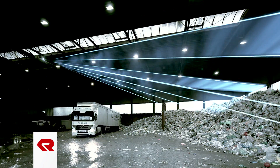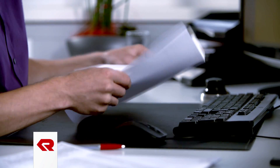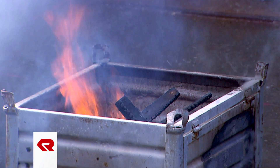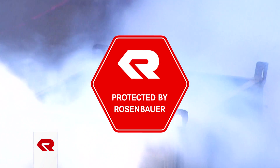International companies rely on stationary firefighting systems from Rosenbauer. What makes Rosenbauer's stationary firefighting systems unique is that we are able to meet the customer's demands and requirements precisely. We use our own components and are therefore able to ensure that the stationary firefighting systems are perfectly integrated. Protected by Rosenbauer means reliable protection for your facility.